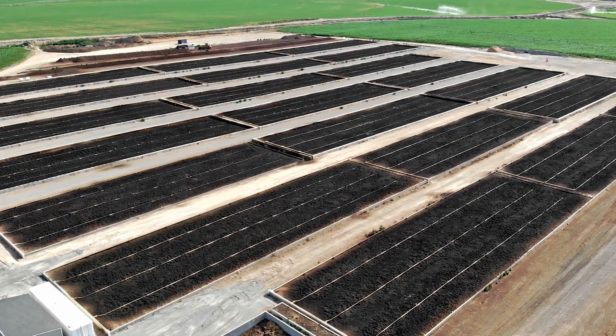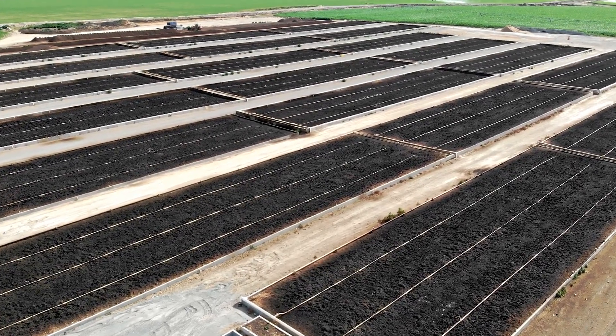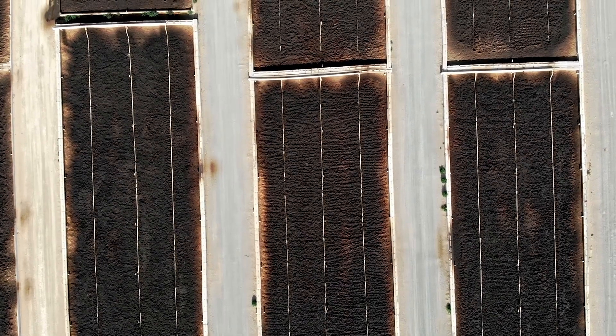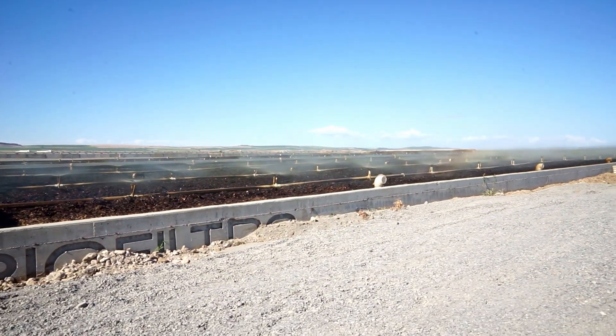The scale is insane. Biofiltro systems are processing millions of gallons of water a day at dairies in California, wineries in Chile, and food processing plants around the world. One dairy in California was facing huge fines for water pollution. They installed the Biofiltro system, and now their water is clean enough to irrigate crops, and they're selling worm castings as a side business. The same worms that you have in your backyard bin are scaling up to solve industrial water crises.